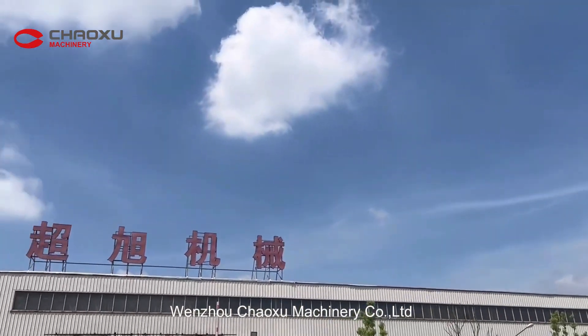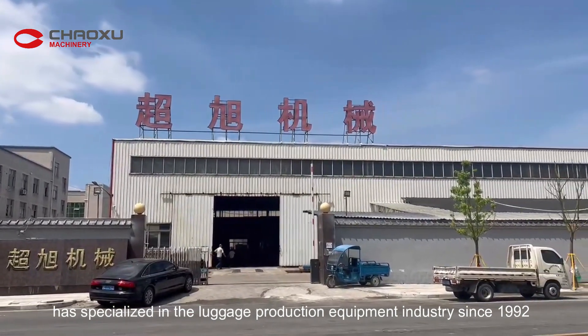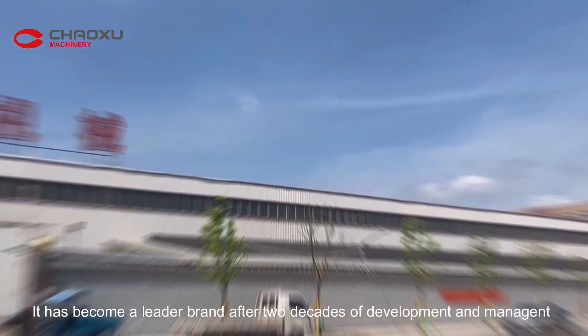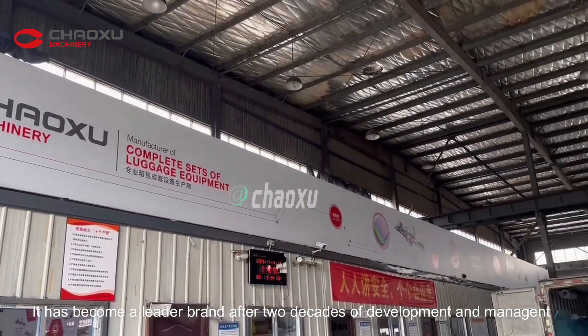Wenzhou Chaoshu Machinery Co., Ltd. has specialized in the luggage production equipment industry since 1992. It has become a leader brand after two decades of development and management.